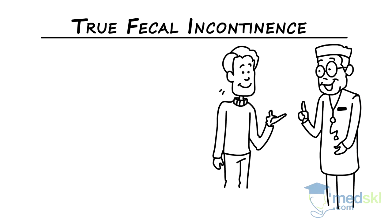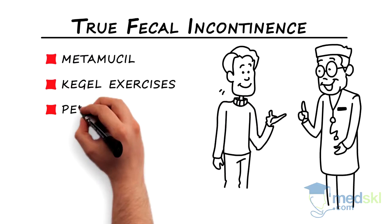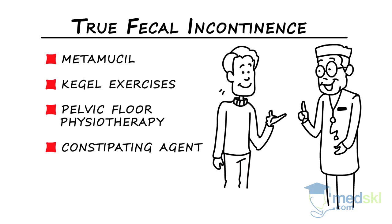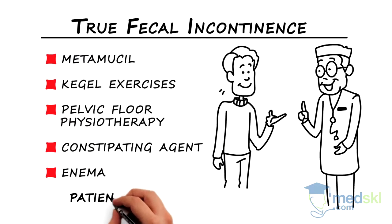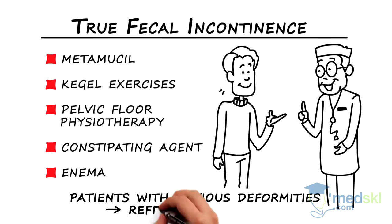Initial treatment should include Metamucil, Kegel exercises, pelvic floor physiotherapy, occasional constipating agents, and occasional enemas to clear the rectum. Patients with obvious deformities secondary to obstetrical trauma or similar causes should be referred to a specialist for consideration of surgical repair.